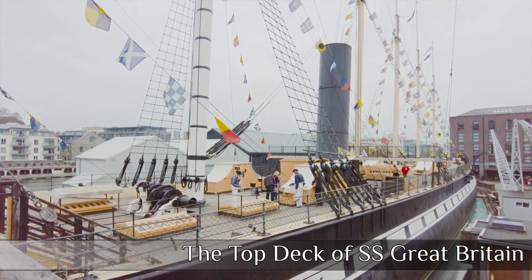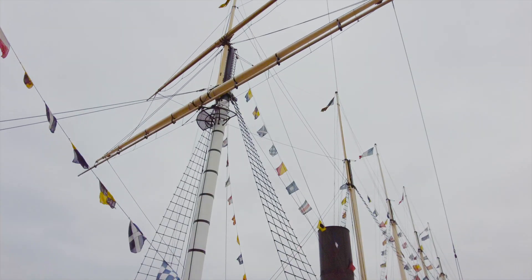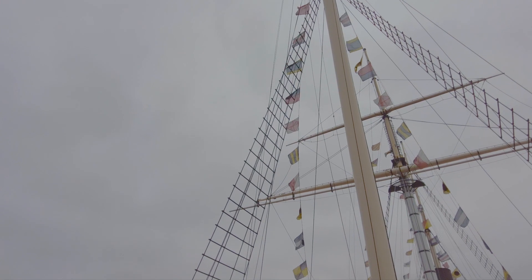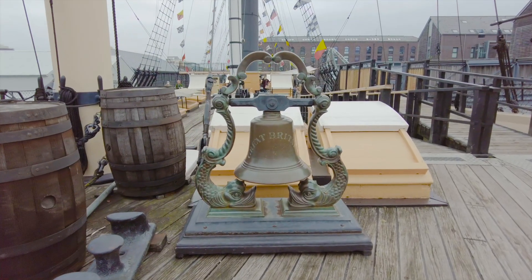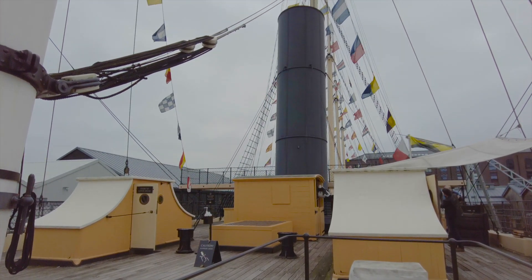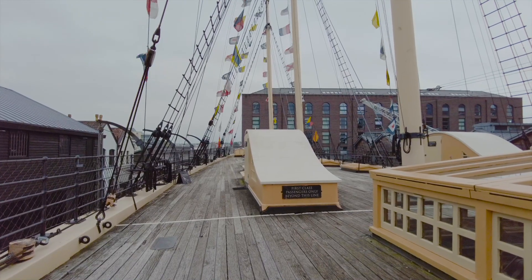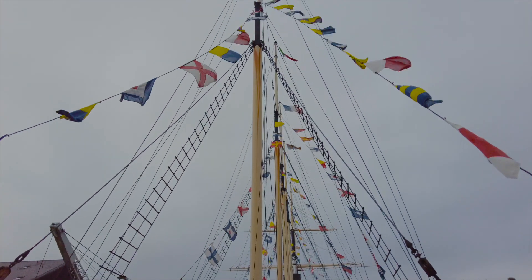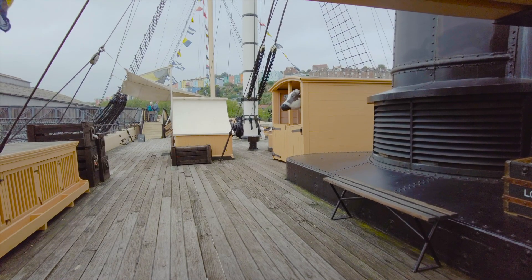Now it's time to join the SS Great Britain - we're arriving via the top deck. One of the things you'll notice around the whole experience is there are plenty of staff willing to help, assist, and provide you with additional information. Before us we see the first class passenger line on the top deck - no mingling for riffraff! I just love the way the ship has been restored; it gives you a real feeling of how it would have looked on those first early journeys.